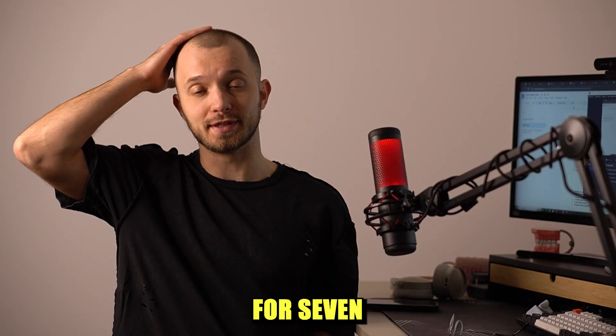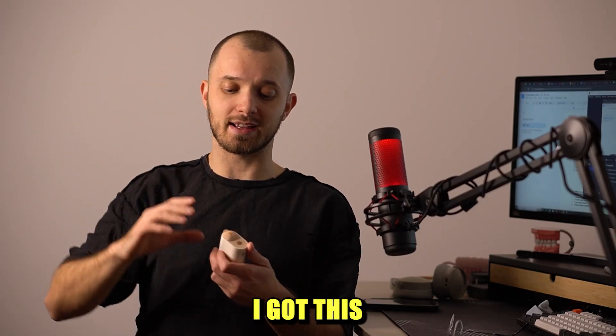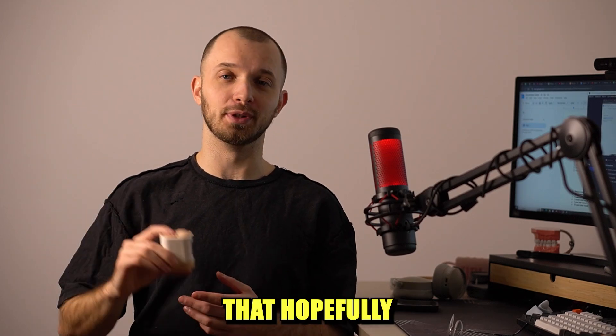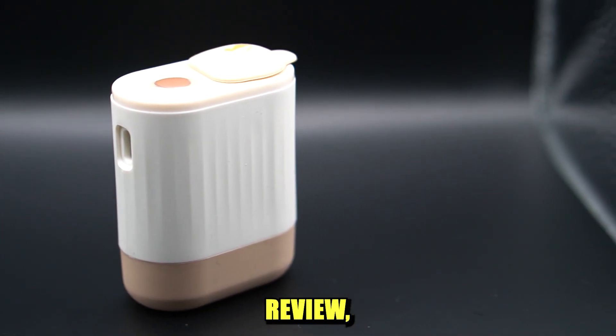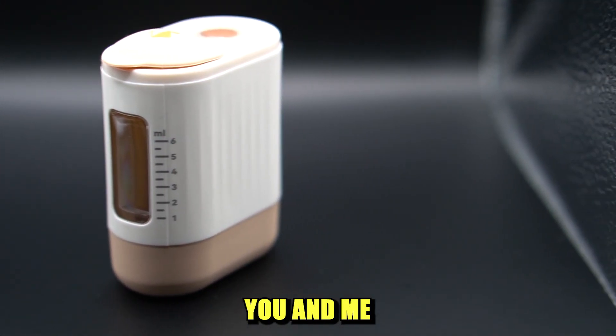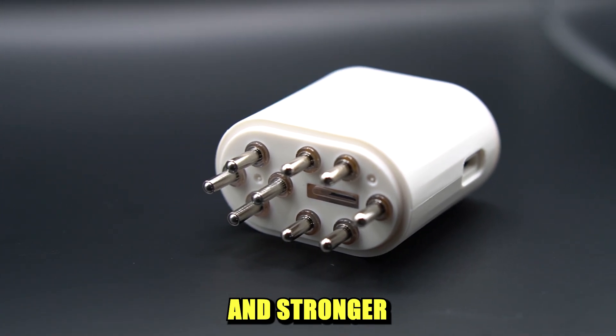I've been losing hair for seven years now, and so I got this follicle activator device that hopefully will stop this. With this review, I'll help you understand if this device is actually going to help you and me to get more and stronger hair.